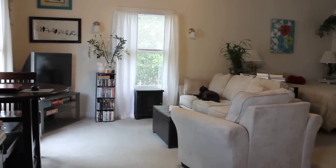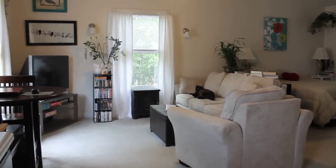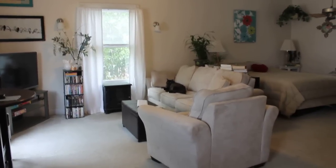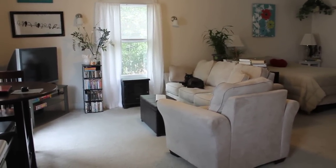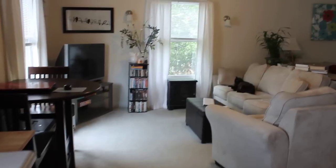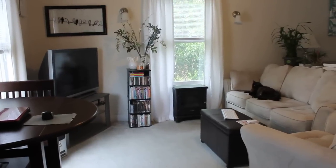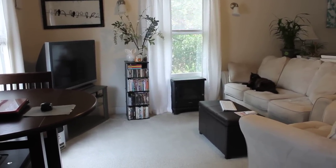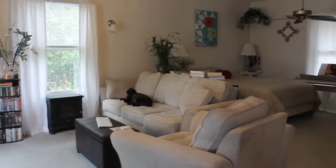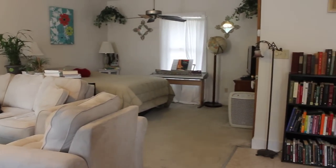Hey everybody, Erica here for my six-month studio apartment update. I've had about 20,000 views on my original video about living in a studio. A couple people asked that I do an update, and I decided to do this because I've realized a lot of positives and negatives about living in a studio since moving in here in January. Most people find my video when searching online, looking for information about what studios are like to live in, because I was really unsure if I was going to be able to handle living in a studio.